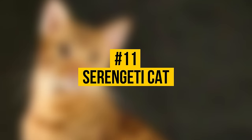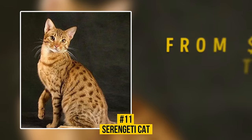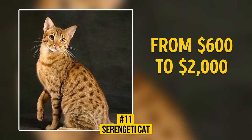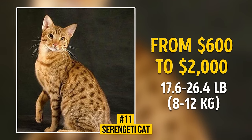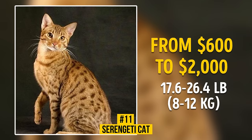Number 11: Serengeti Cat. You can buy this cat for $600 to $2,000. This breed began its history in California in 1994. A mature Serengeti's weight is about 17.6 to 26.4 pounds. They have well-developed bodies, large ears, a spotted coat, and very long legs.